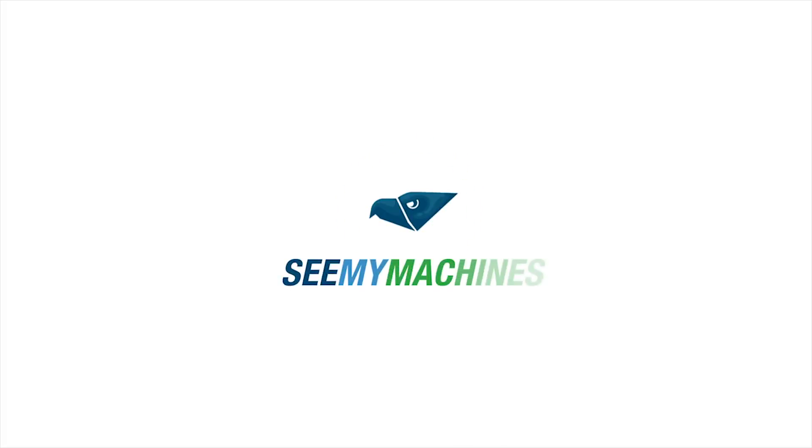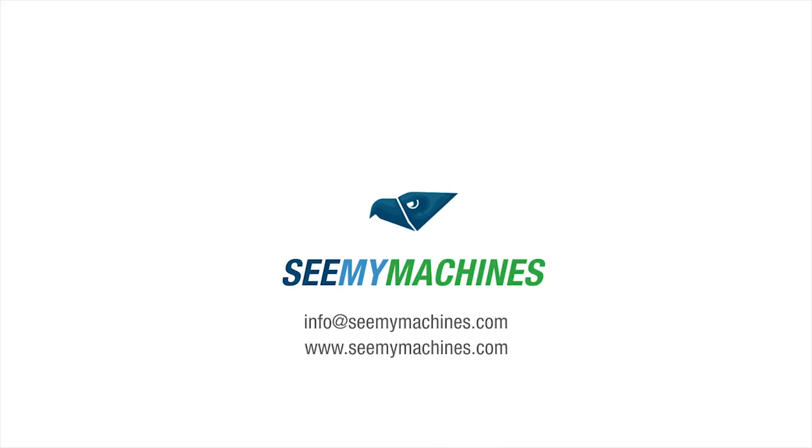To understand how SeeMyMachines can add value to your business, contact us at info@seemymachines.com or visit www.seemymachines.com.